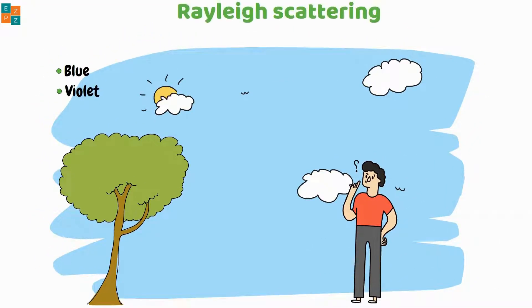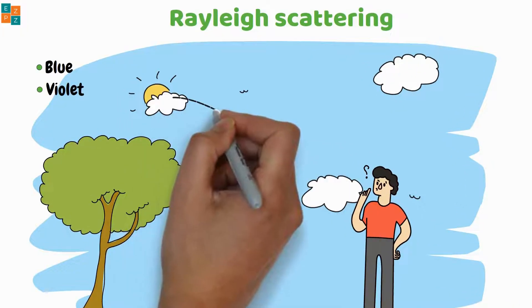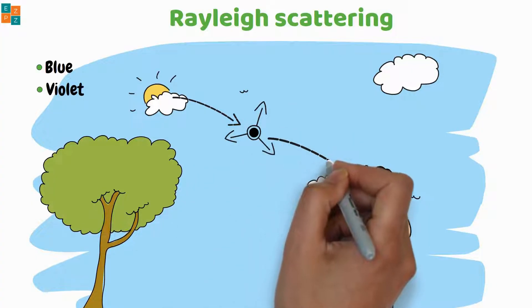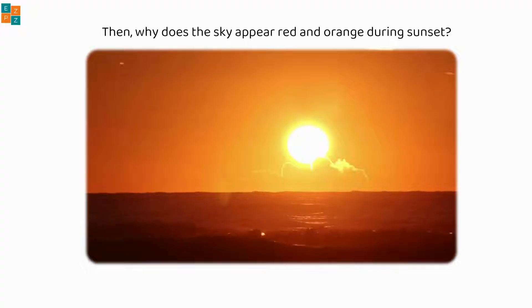This scattering is known as Rayleigh scattering. As a result of this scattering, the blue light is scattered in all directions, filling the sky with a predominantly blue color. The other colors are scattered too, but blue is scattered more, making the sky appear blue to our eyes.